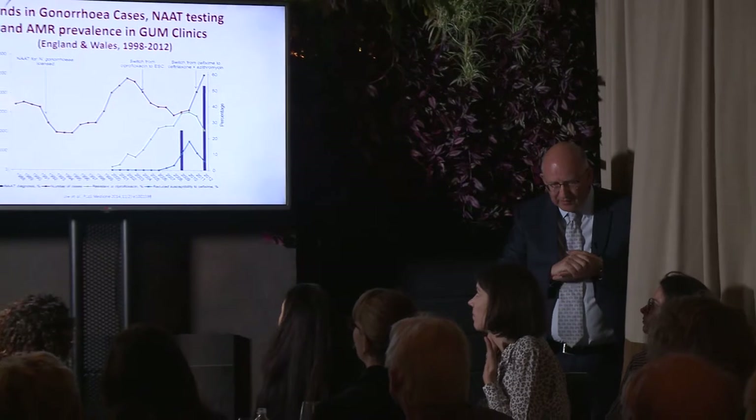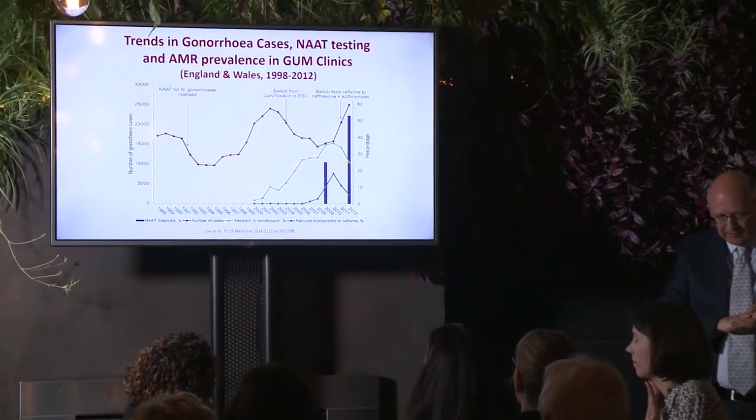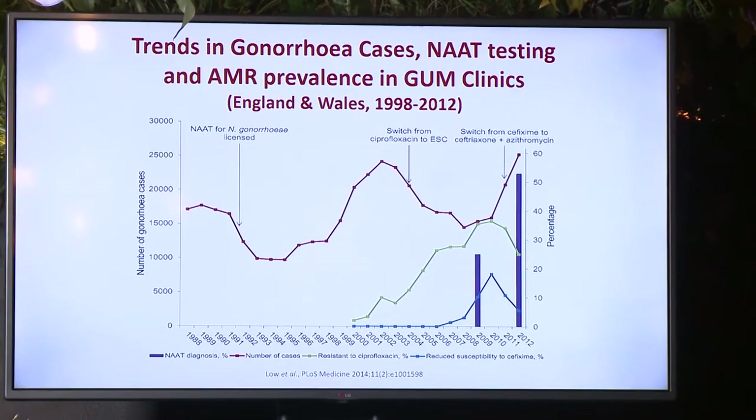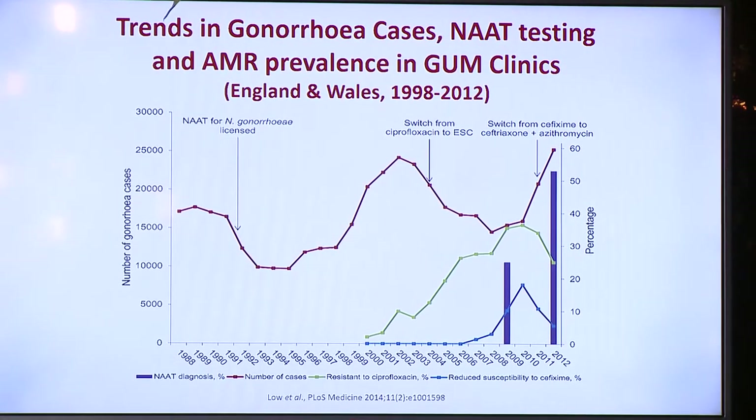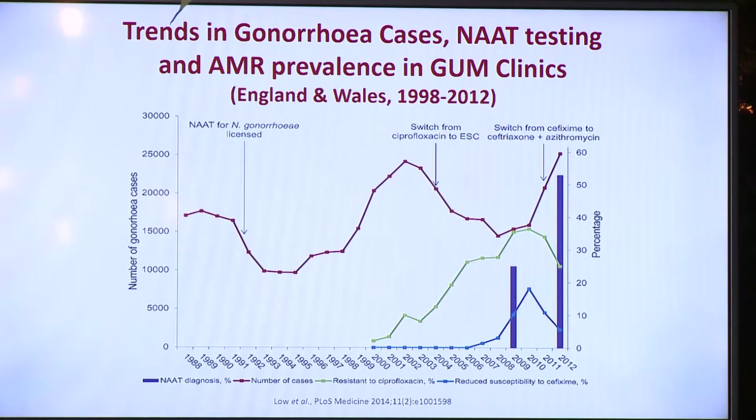This is a very nice graph from a paper by Nicola Lowe and colleagues, looking at data from England and Wales from genitourinary medicine clinics. It shows trends in gonorrhea cases — the red line — alongside NAAT testing and AMR prevalence. The NAAT testing relates to the two bars toward the right side of the x-axis. In green you've got resistance to ciprofloxacin, and in blue decreased susceptibility to cefixime. NAATs were introduced and licensed for Neisseria gonorrhoeae around 1991, and then there was a gradual increase in diagnoses because it was a more sensitive test — we were screening more people, urine testing became more acceptable, and we saw more cases.